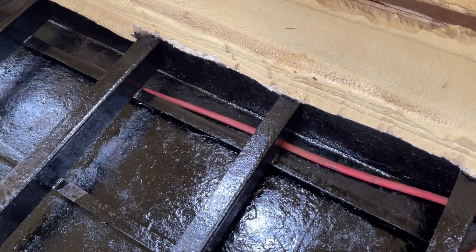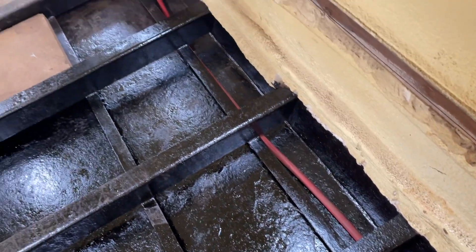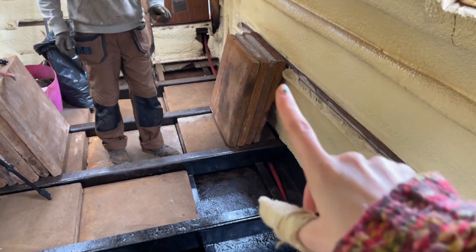So this is all newly bitumened. We'll just pour the hose through, lounge the slabs back in here and repeat.